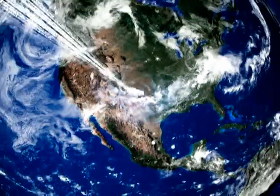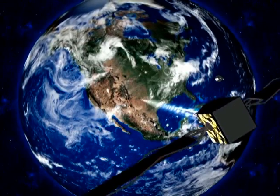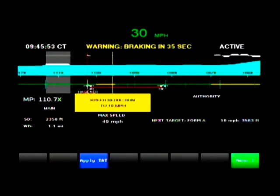As the train moves out, the locomotive uses GPS in combination with the geographic track database to determine its location on the track. The computer integrates the information downloaded from the back-office computer systems with its position on the track to ensure adherence with train movement information.